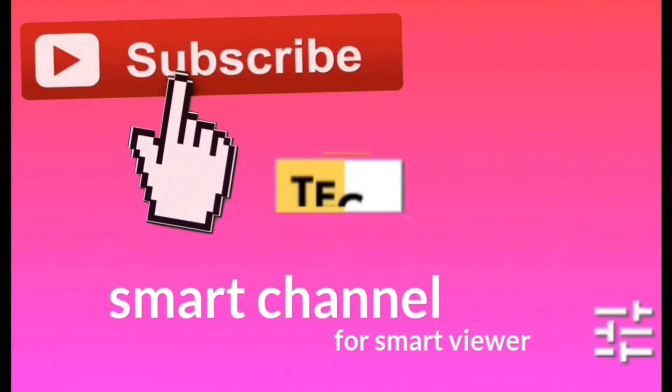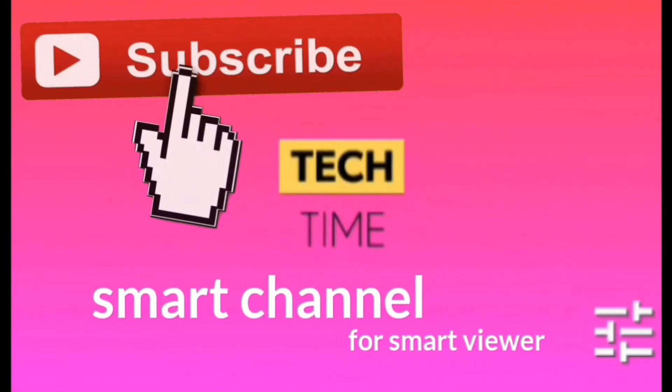You are watching Tech Time. Please subscribe and share this YouTube channel.